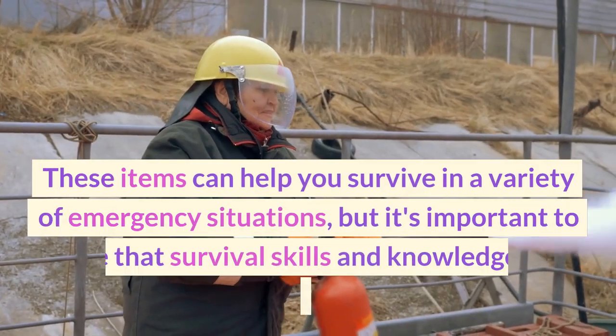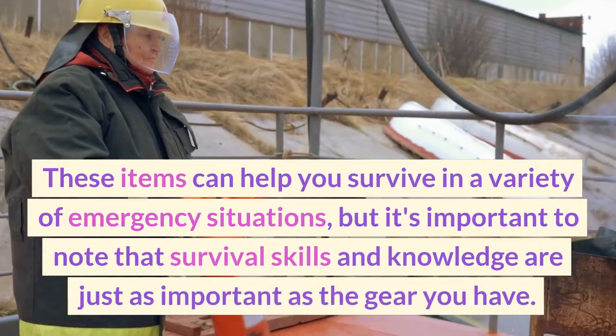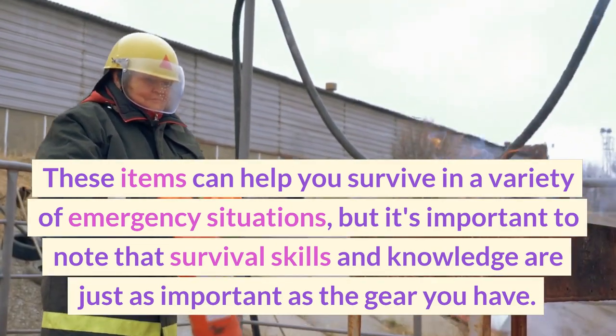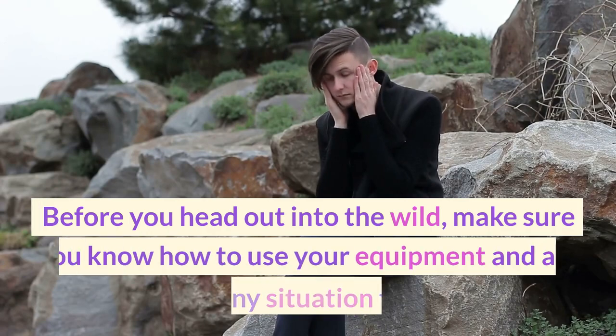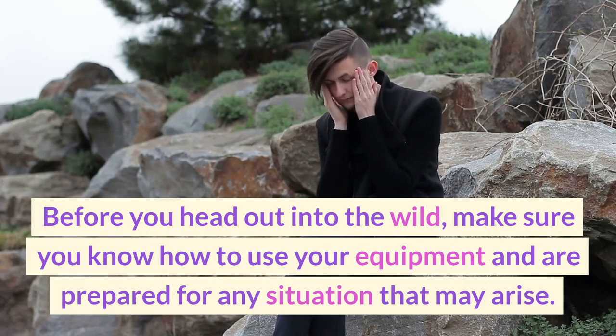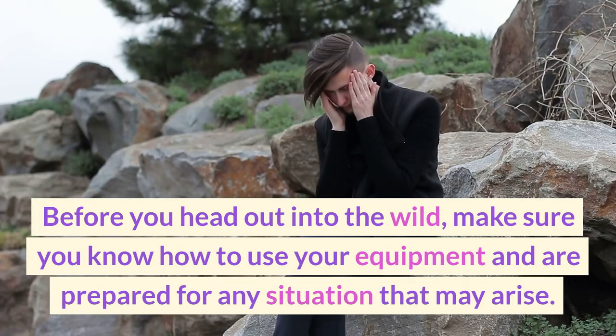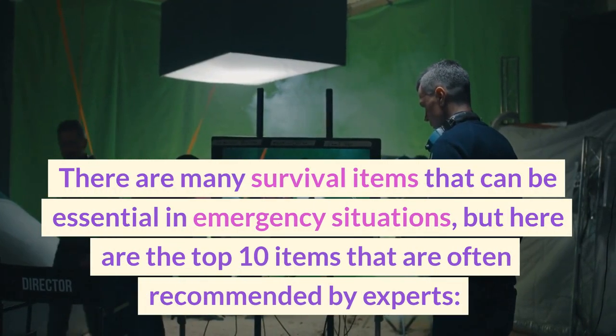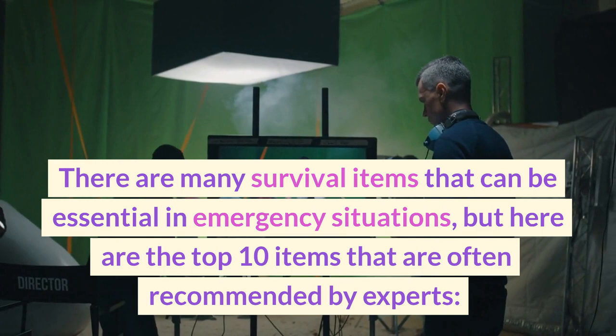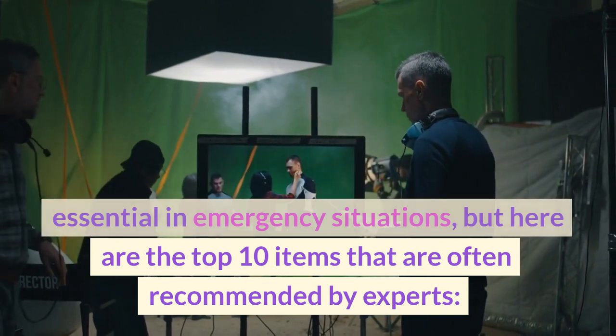These items can help you survive in a variety of emergency situations, but it's important to note that survival skills and knowledge are just as important as the gear you have. Before you head out into the wild, make sure you know how to use your equipment and are prepared for any situation that may arise. There are many survival items that can be essential in emergency situations, but here are the top 10 items that are often recommended by experts.